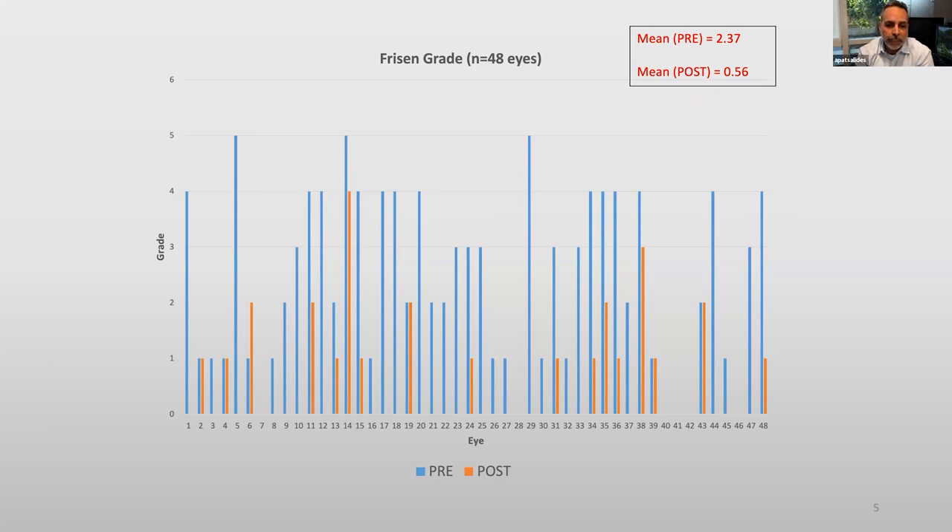The blue line is the papilledema before treatment and the orange line is the papilledema after treatment. You see that the average pre-stenting was 2.4 and the average post-stenting was 0.5, which is a major improvement by any means of neuro-ophthalmology criteria and standards.